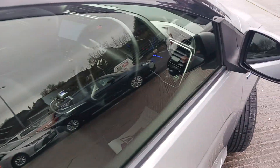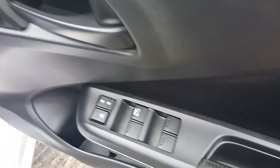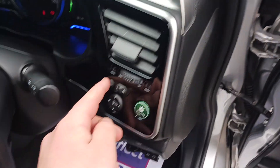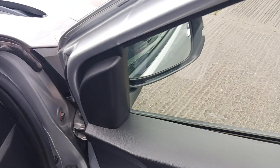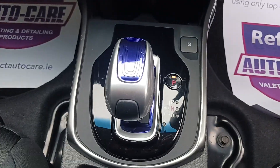Comes with an intelligent key which is alarmed and immobilised, four electric windows, folding mirrors, height adjustable driver's seat, small armrest, and a fully automatic gearbox.